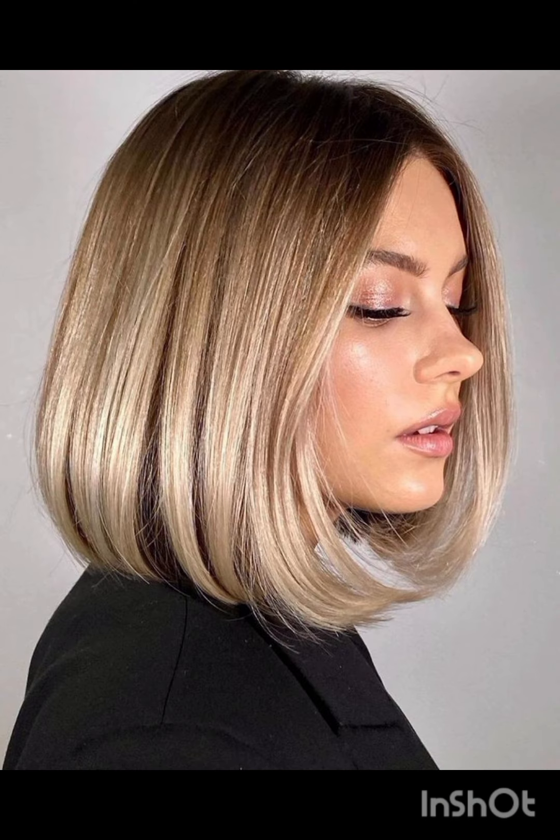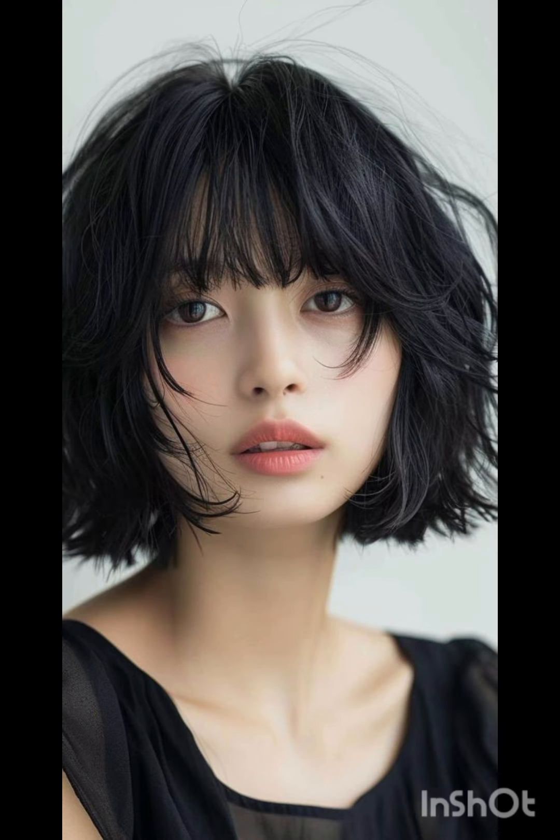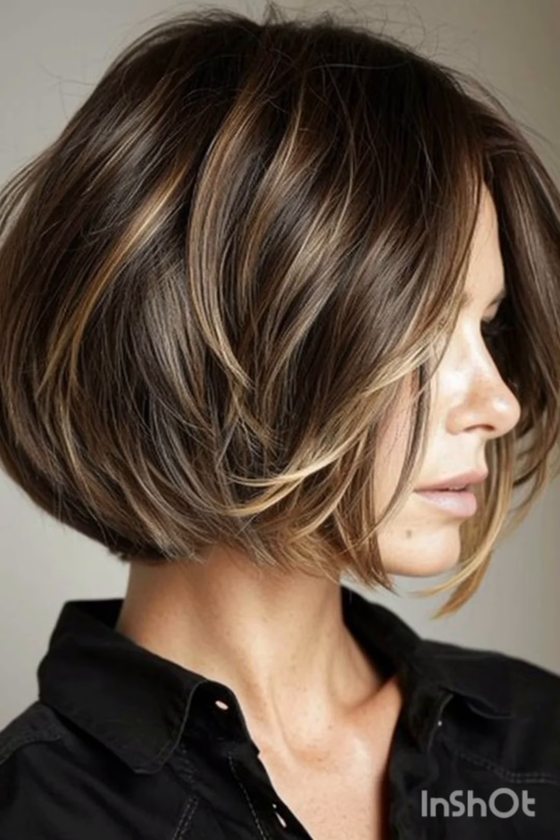A pixie cut is a chic and daring hairstyle that exudes confidence and style. With its short cropped length and closely shaved or tapered sides, this timeless haircut typically features longer layers on top, allowing for versatility in styling — whether slicked back for a polished look or tousled for a more casual vibe. It's a popular choice for those wanting to highlight facial features, as it can accentuate eyes, cheekbones, and jawlines. The pixie cut is celebrated for its low maintenance, requiring minimal styling time and product compared to longer hair styles.